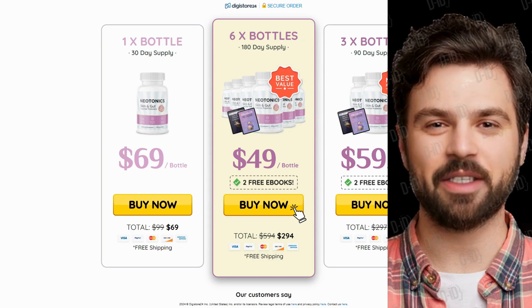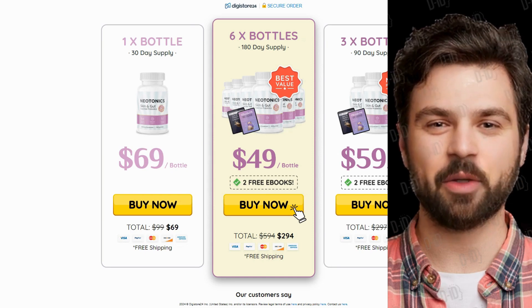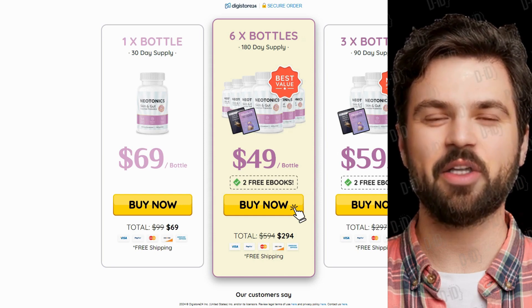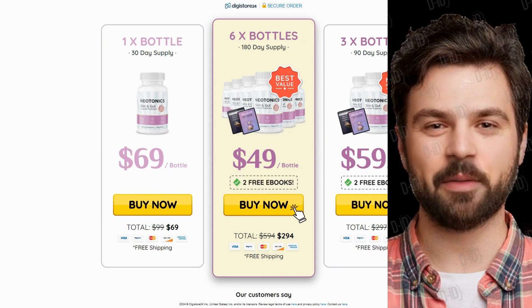Now, something crucial about this product: you can test Neotonics for 60 days, and if you don't see results or aren't satisfied for any reason, they'll refund your money. So feel confident using Neotonics, but ensure you're buying from the official site for warranty benefits.